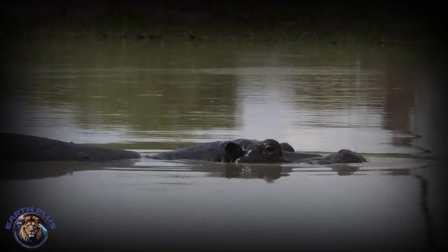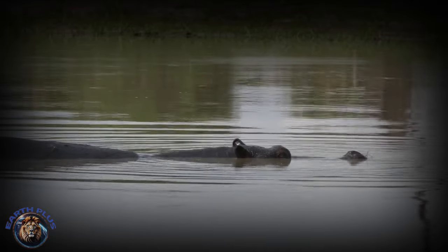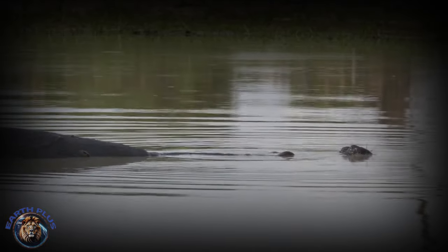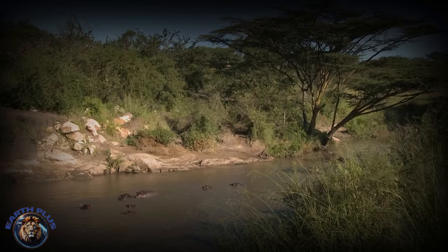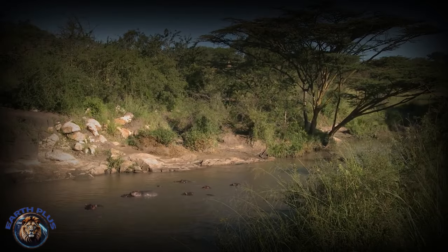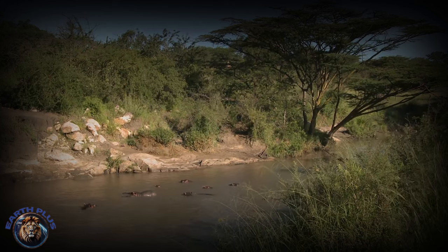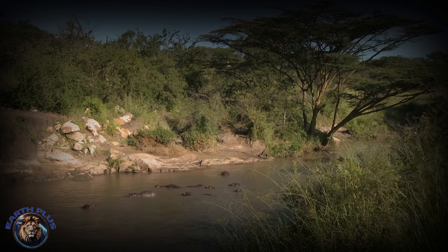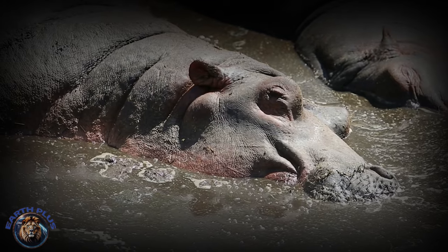Biologists estimate that only 115,000 to 130,000 hippos are left, struggling in fragmented waterways and isolated pods. They face problems like poaching, pollution, and more droughts, and their numbers are going down. Without help for hippos and their homes, entire local populations might disappear within our lifetimes.